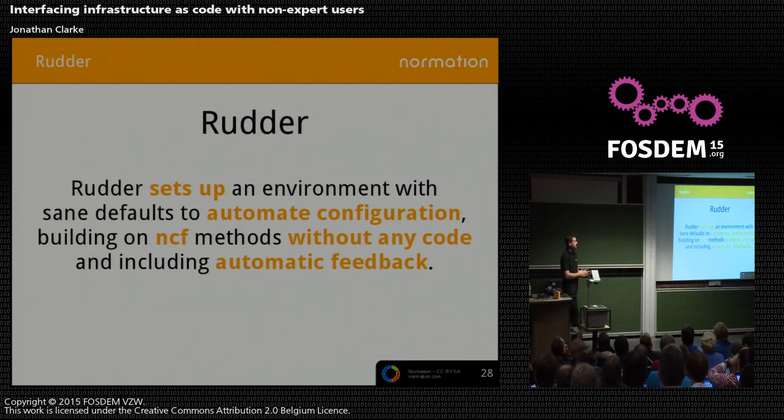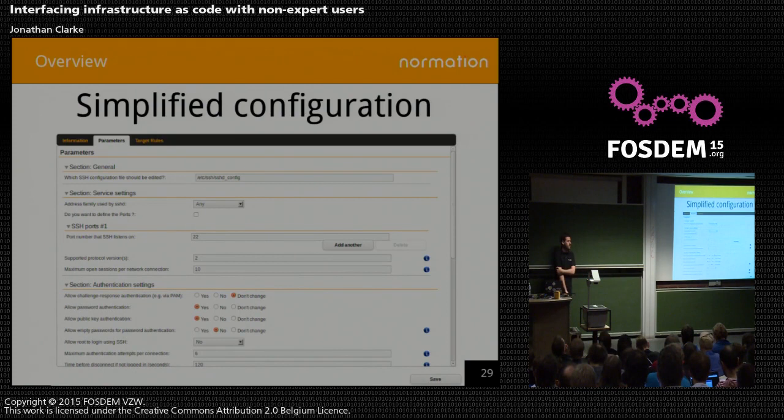On a related topic: Rudder is another open source tool we work on that uses NCF as the abstraction layer underneath. It sets up an environment with sane defaults that enables you to automate configs without any code. It looks something like this — you have web forms, but these web forms are higher-level questions about what you want to achieve. As an example, it's SSH settings for the SSHD config file. What's happening behind the scenes is that these parameters are being introduced into the NCF methods written by experts that have been shared on the internet as open source. So we're not reinventing wheels — we're reusing building blocks.